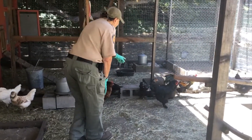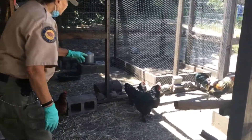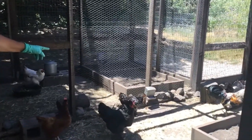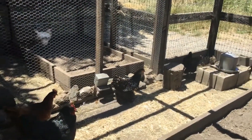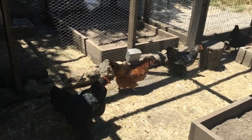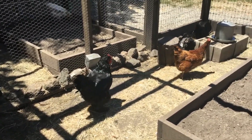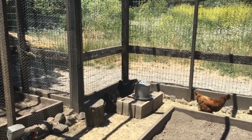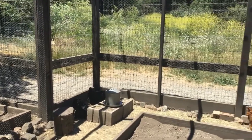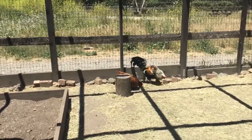Next to the rooster you see this black and light bird with feathers on its feet — that's a Silver-Laced Wyandotte. This is a Cochin, also with feathery feet. The red one over there following the rooster is actually a Rhode Island Red hen — it's the female of the same breed as Bertie.